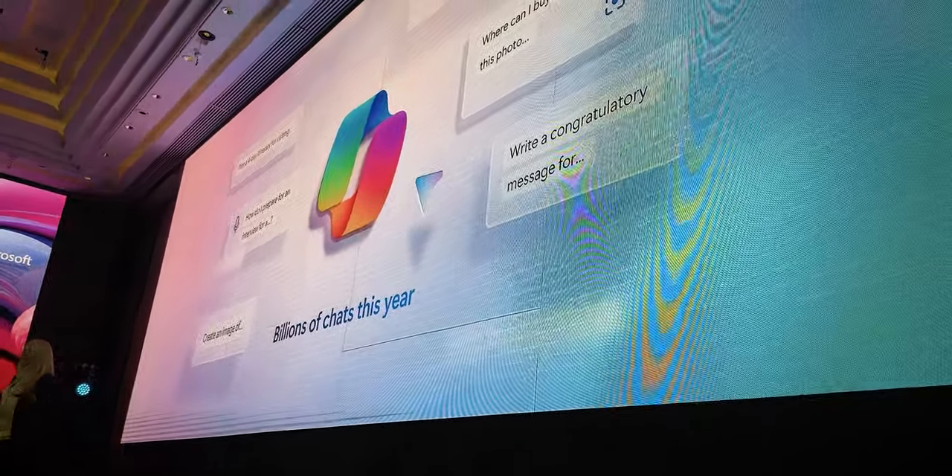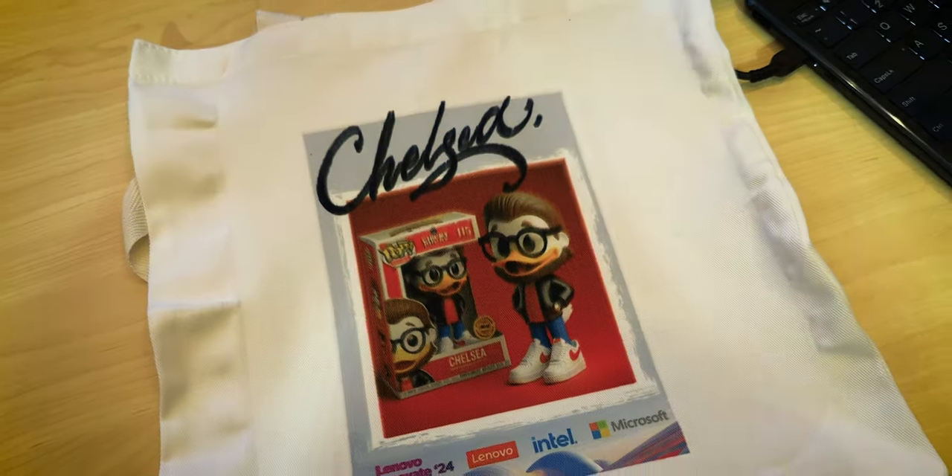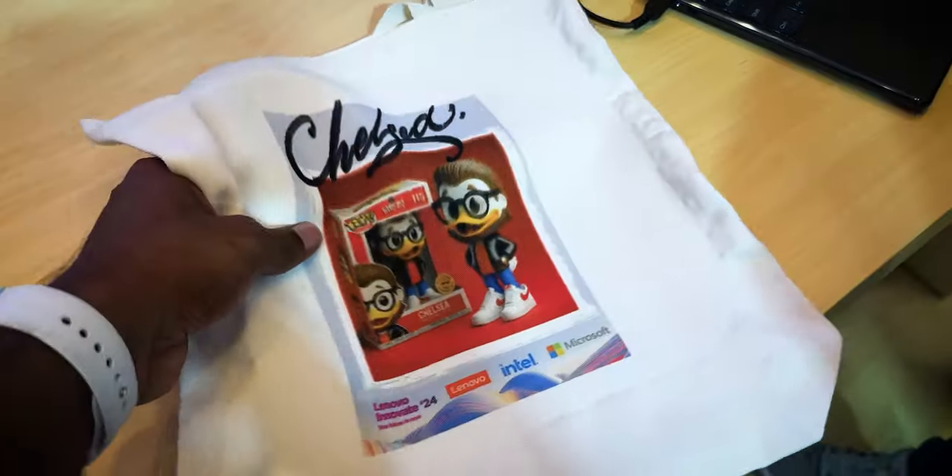It depends on the internet. You can generate an image and print it — you can generate this image right here.